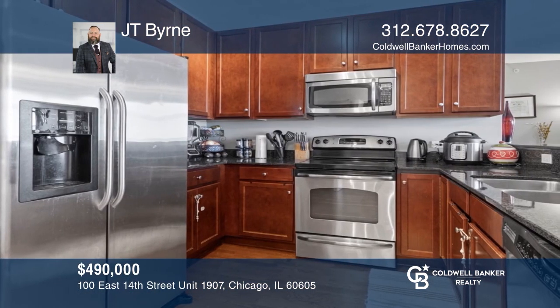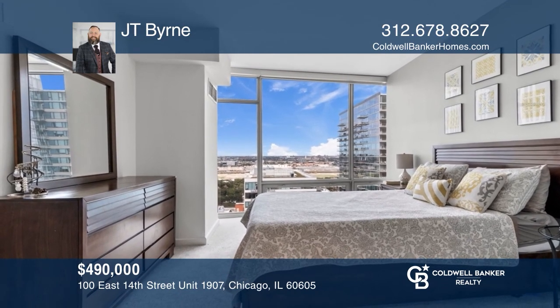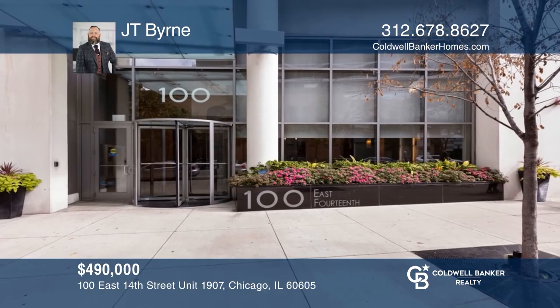We'll be right back. The bedroom suite has a large walk-in closet and marble bath. Premier full-amenity building with indoor pool and gym. Call JT Byrne today for a private showing.